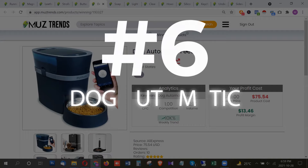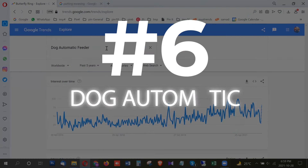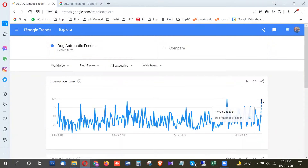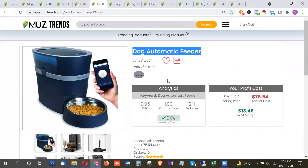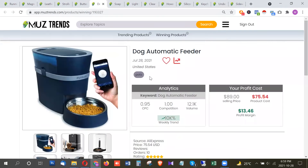The next product is a dog automatic feeder. This is not a very unique product — it's kind of common — but it's showing a lot of trend. It's also at its breakout with a huge trend rise in October 2021, with the highest interest from Australia, United States, United Kingdom, and Canada. It definitely shows a lot of potential and has a very decent search volume of almost 12,000 per month in the US. The product goes for around $75.